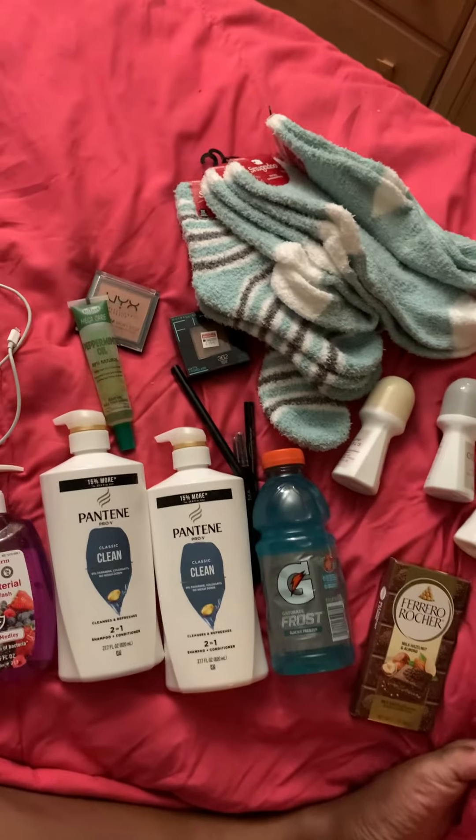And that's it for my mini haul! Thumbs up this video, share it, like it, and subscribe to my channel to stay updated with me and my life. Be blessed, I'll do the same. This is Ronnie from Manhattan, New York.